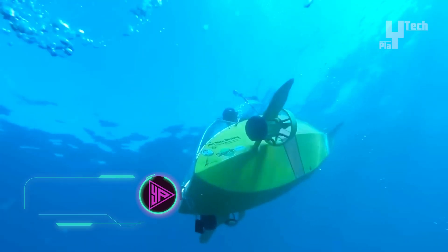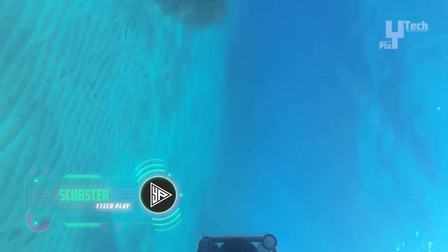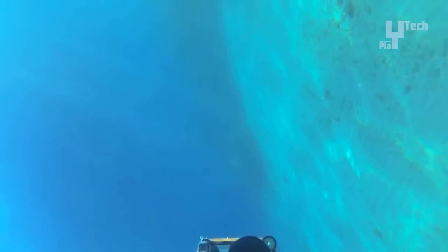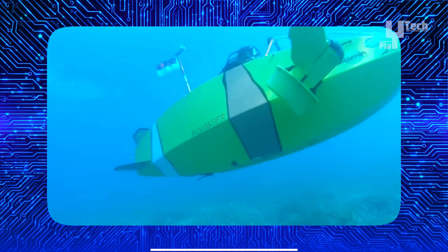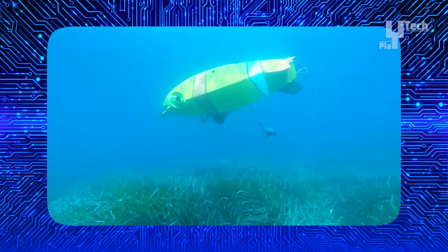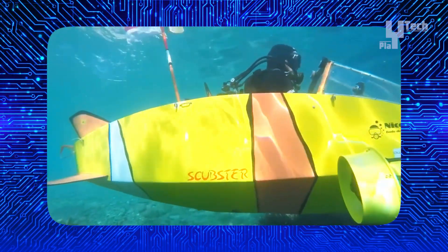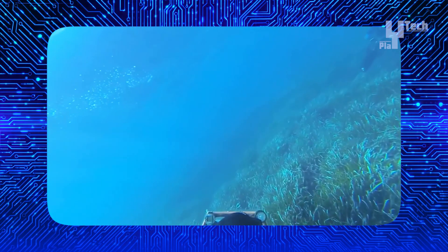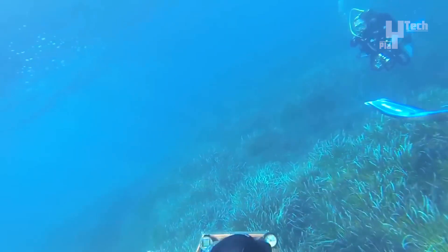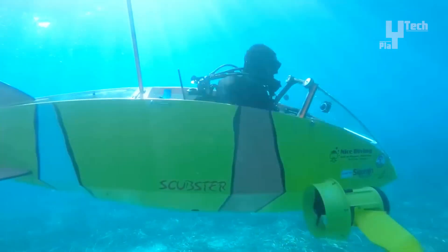The Scubster underwater vehicle, a product of French engineering, embodies innovation in human-powered submersibles. Designed as a single-person craft with a watertight cabin, its propulsion system relies on pedaling to activate twin propellers, propelling it at speeds of up to 5 miles per hour to depths of 20 feet. Constructed from carbon fiber and currently undergoing testing, the Scubster aims to enter the recreational market, potentially appealing to yacht owners and participants in the international submarine race. While specific pricing remains undisclosed, inventor Stefan Russen's aspiration for an affluent clientele suggests it may cater to the high-end market segment.